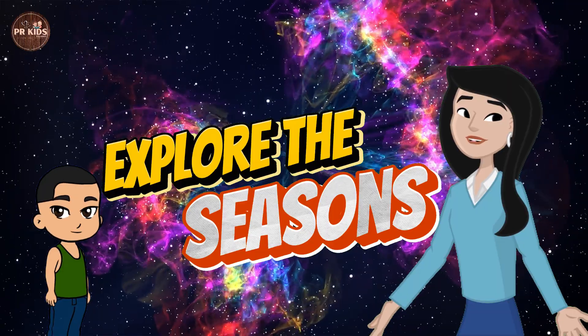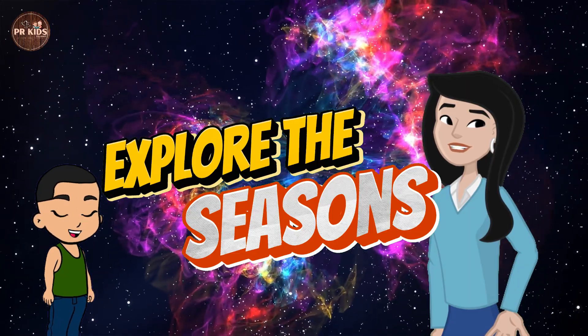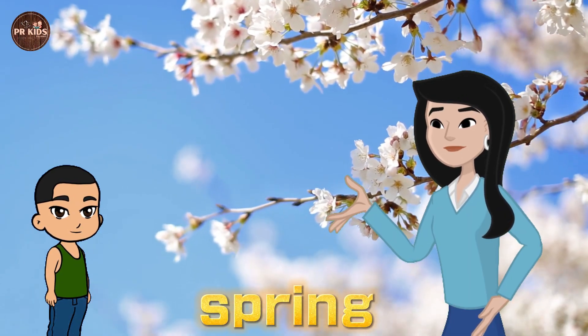Are you excited? Yes, Miss Kushi, I want to learn about the seasons.